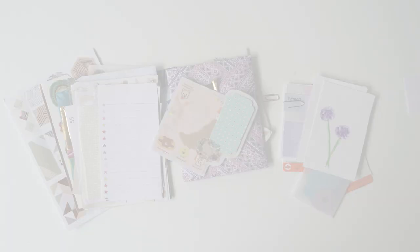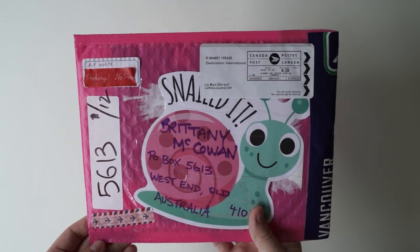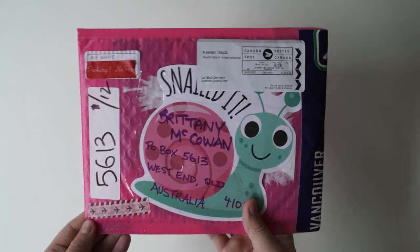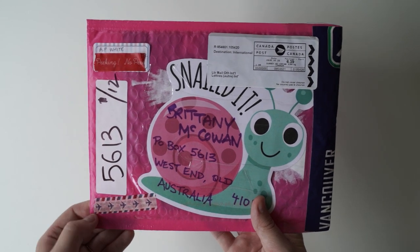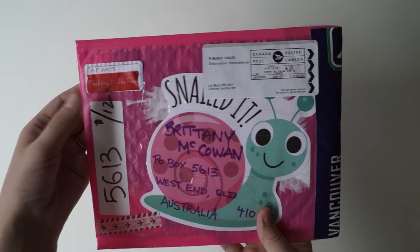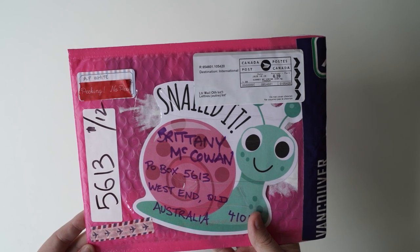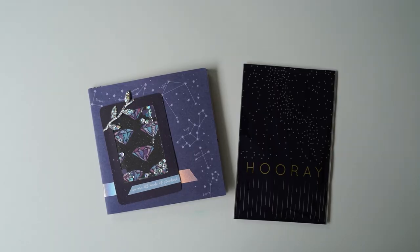I know you guys don't want this video to end, and trust me, if I could open letters for days I would because I find so much joy in opening your letters and seeing what you guys create. It's so much fun to see how you design things, how you collage, how you package things, what you write in your letters - it honestly gives me so much joy. So lucky last - this one is from A.F. White and it's from Canada. This is really exciting - it's like a galaxy themed letter. I haven't had a galaxy themed one in a while.